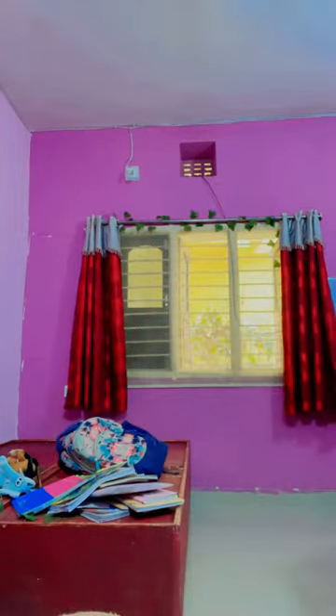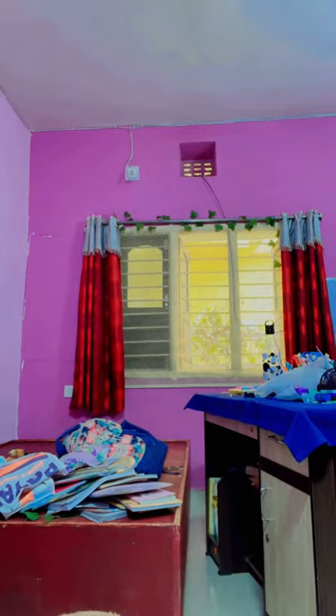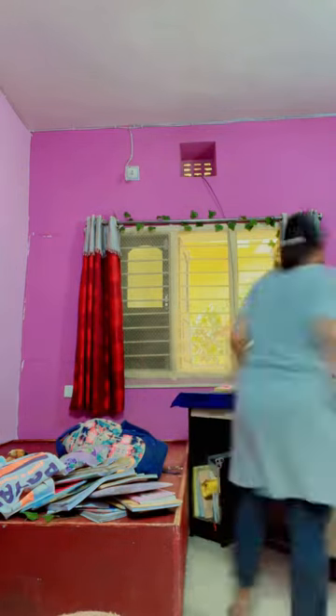So now we are going to shift the study table. In summer there is a lot of heat and lighting, so I thought we would shift the study table to a more aesthetic spot.